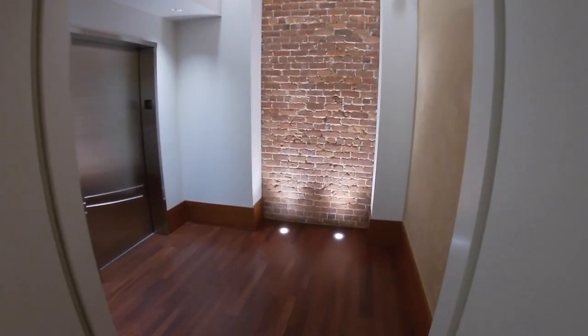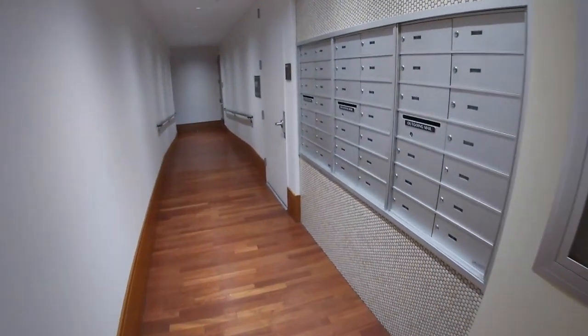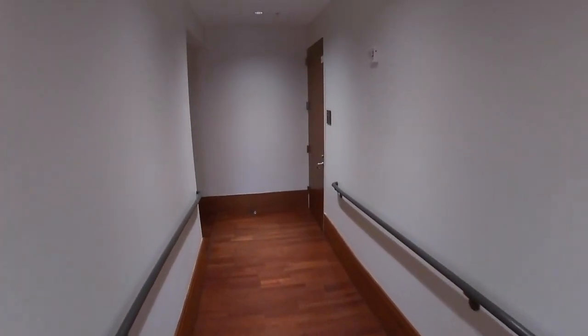There is the main elevator lobby right there. It also includes bicycle storage — the mail room is right there and bike storage is right here at the end of the hallway on the ground level, so you don't have to be pulling your bikes up into your apartment.